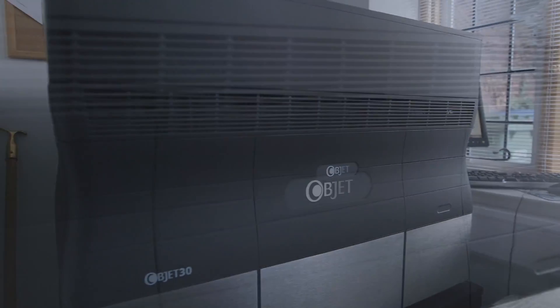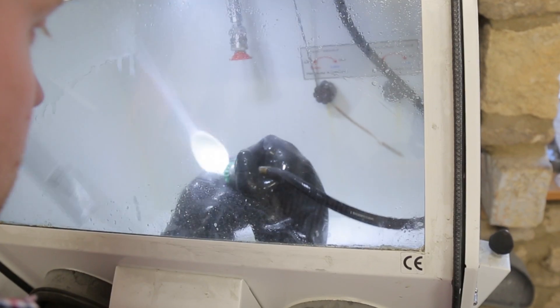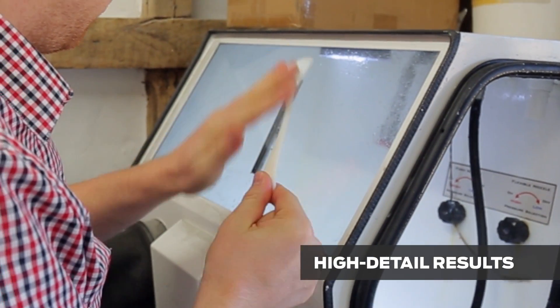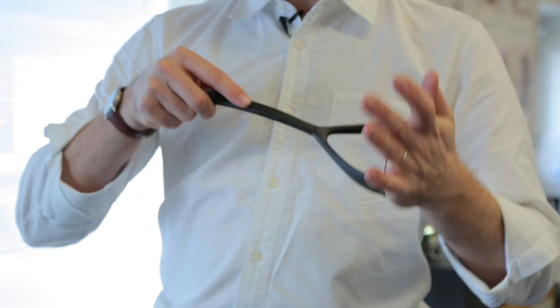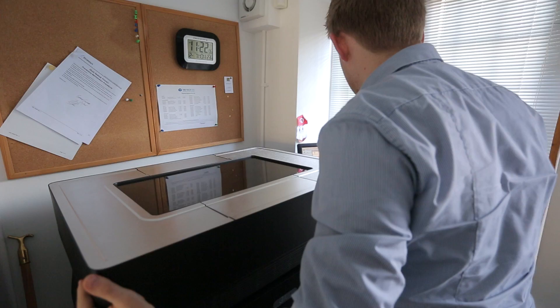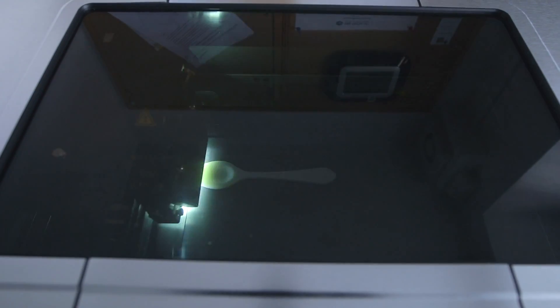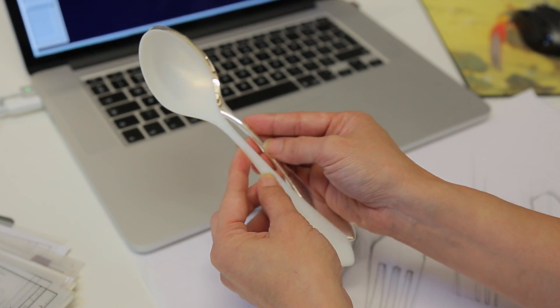Using both the MakerBot and the Object 30, they're both transferable depending on what we're looking to print. If we're looking for something of higher resolution or detail, it's absolutely fantastic for cutlery — the output is incredible. The resolution is so tight and high it can handle the thickness of the bowls, which are 1.2 millimetres thick. It's also the strength of it, and it's been an absolute godsend because there's no mess, no fuss — it just prints.